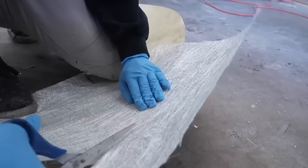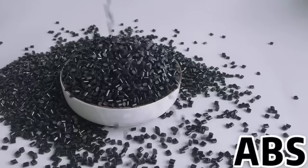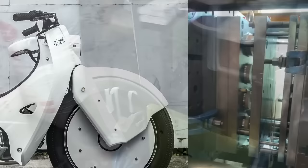Contrary to what you might expect, these fenders are not made from fiberglass. They are made from ABS plastic, which means they require expensive and complex molds where the melted plastic is injected. And why did the K-Speed custom team decide to use this method?